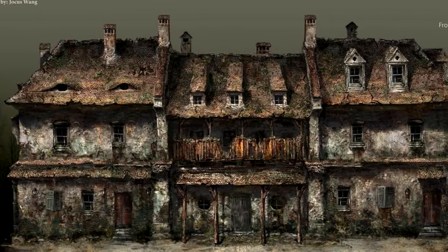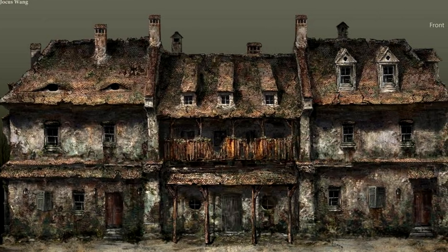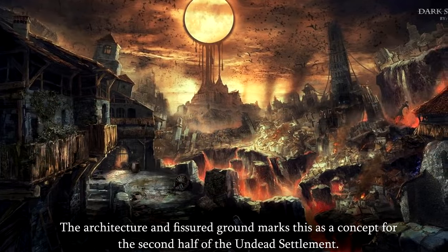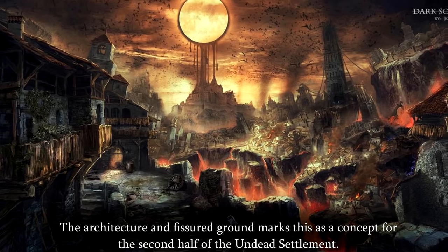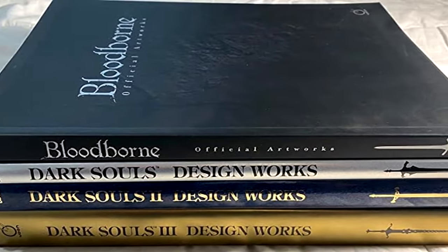I'll of course take this down if From Software or Jokas request it, but we get precious little insight into the development process, and it's fun to imagine the game that could have been. If you want some official insight into these games, go and buy the official Design Works books — they're well worth it if you can find them for sale.